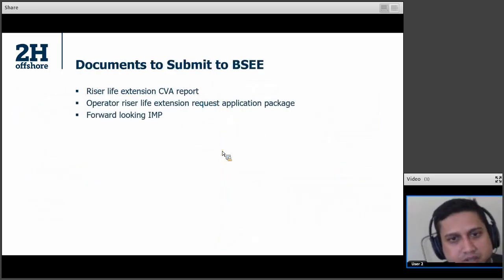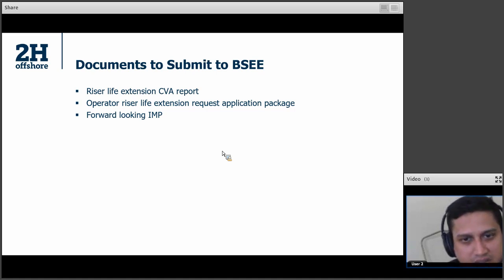Finally, you're ready to submit the documents to BESSI. The CVA is going to submit its own riser life extension report, which is a very critical document that BESSI looks at in great detail. Operators will themselves submit the riser life extension application package, and inside that package you will have the forward-looking IAM plan as well.